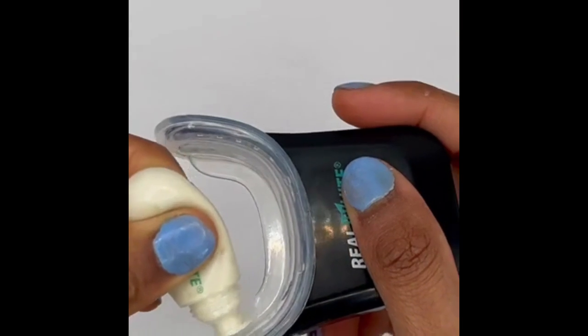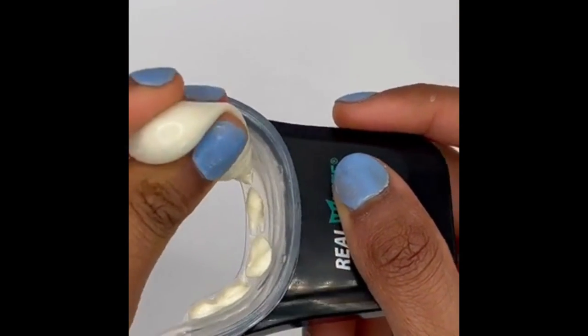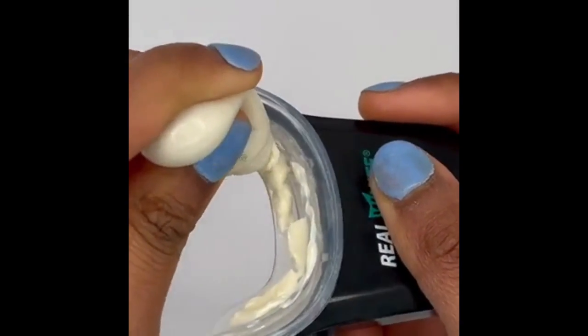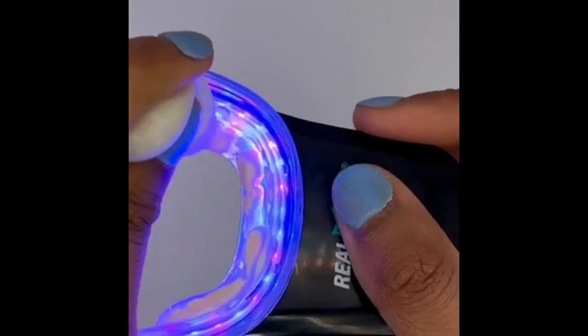The gel can improve your teeth strength and quality. You can power wash years of discoloring, stains, and even plaque buildup with the Primalife Organics Real White Natural Teeth Whitener. I decided to try it because it's peroxide-free and 100% natural.